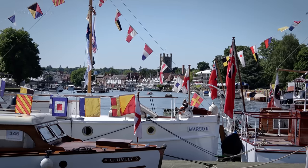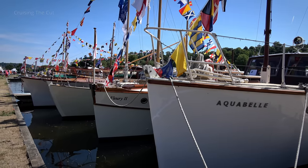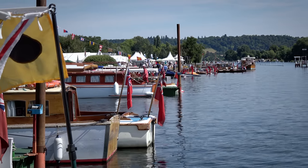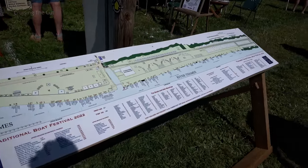Now Henley has very much a reputation associated with boating, most notably for the Henley Regatta, but today it's the turn of a festival of traditional boats. There's Henley itself in the distance, and the festival is held on the riverbank and in a field just outside the town. Historic and classic boats of all shapes and sizes moor up to be shown and discussed and take part in parades, with the pontoons organised into different categories, shown on the site map.